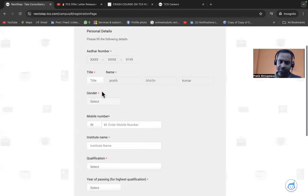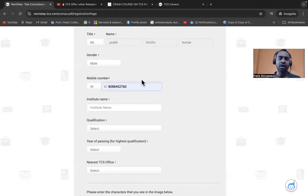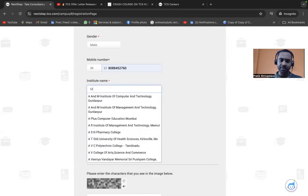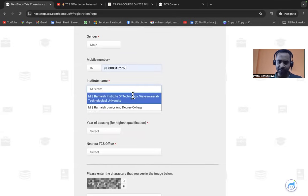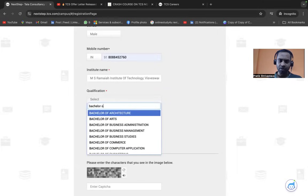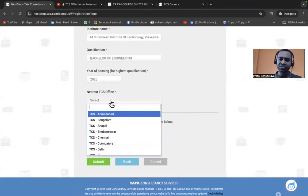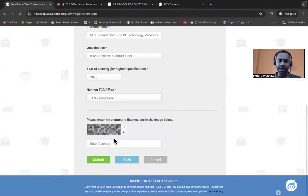Select your title and verify all information carefully before proceeding. Enter your mobile number, institute name — for example, MS Ramaiah Institute of Technology. Even if your college isn't listed, you can type it in. Select your qualification, such as Bachelor of Engineering, your year of passing (2025), and your nearest TCS office. I'm selecting Bangalore. Complete the CAPTCHA and proceed.